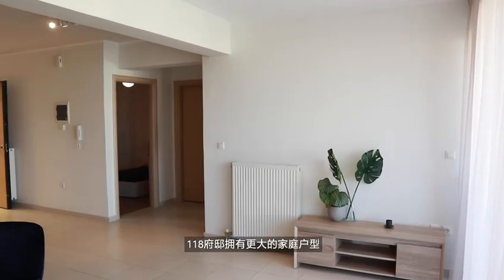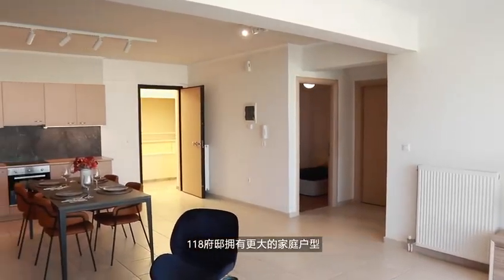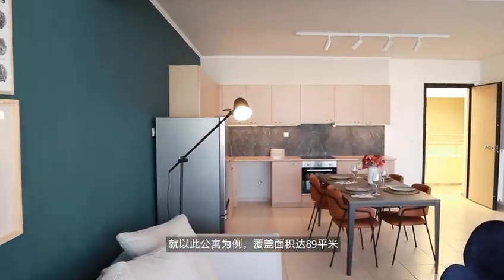Compared to most properties in the Greater Athens area, the 118 has much larger apartments that perfectly suit families. Take this apartment as an example, with a total area of 89 square meters — big and comfortable.